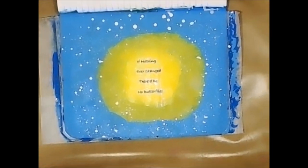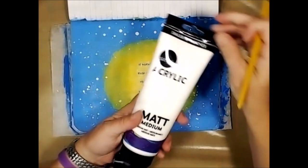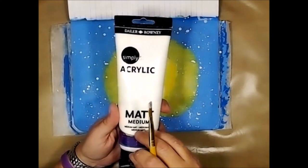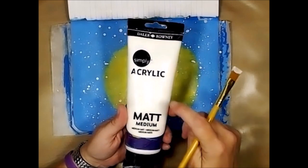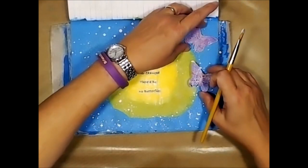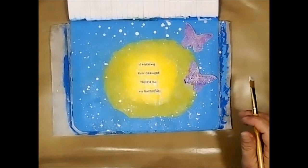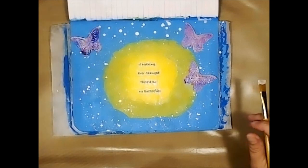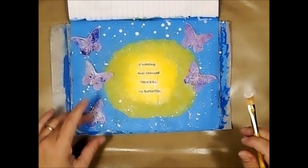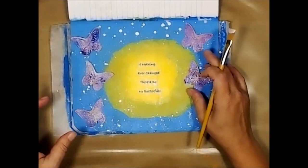The matte medium I'm using is Daler Rowney — it's a Simply Acrylic matte medium. But just to let you know, this is my last one and I cannot find it anywhere. I've gone to the Daler Rowney website and it seems like they've just stopped making it. So I would suggest Golden, which has a good one, and DecoArt has a good one too. I wish DecoArt would make a bigger one — Daler Rowney's comes in like a four-ounce container, whereas this is 8.4 ounces.